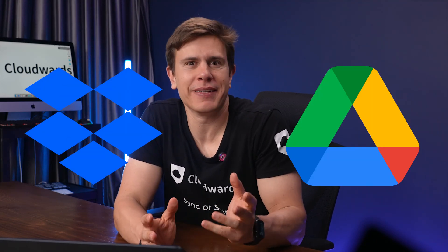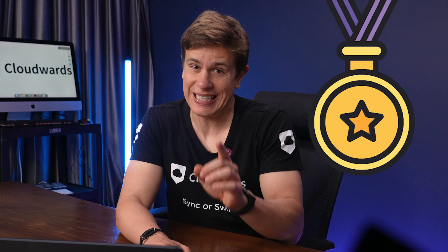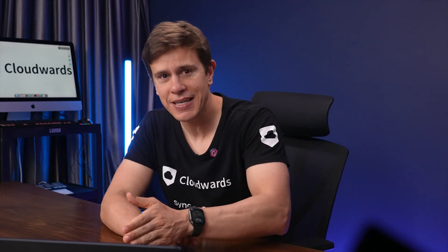Dropbox versus Google Drive has been an ongoing battle for over a decade now. They're without doubt two of the most well-known cloud storage services, and I know people are eager to learn which is the best. Get your front-row seat because I'm putting them head-to-head and sharing which I think is the better of the two cloud storage heavyweights.